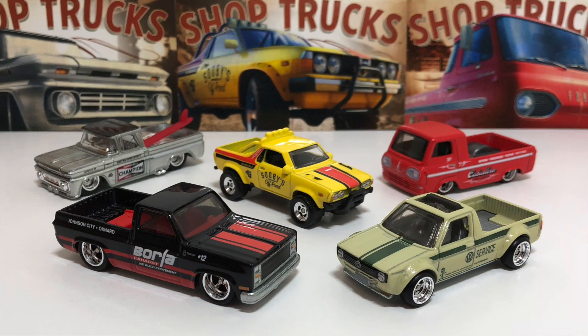So there we have it guys. Those are all five customized Hot Wheels trucks in the Hot Wheels Car Culture Shop Trucks series. My favorite thing about these trucks is that each one has their own unique style. If you want to see more Hot Wheels unboxing videos, be sure to subscribe here at Hot Die Cast Garage. Thank you so much for watching and I'll see you on my next Hot Wheels video.